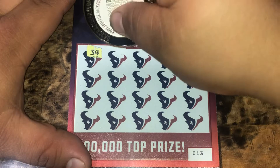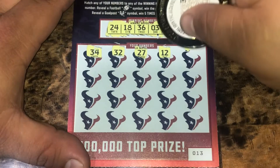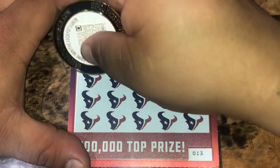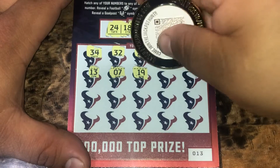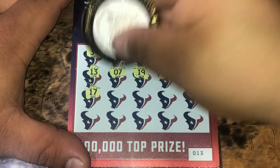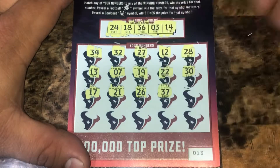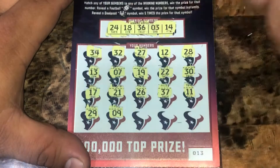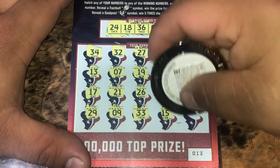Got 34, 32, 27, 12, 28, 13, one off a 14, a 7, one off. 22, 30, 17, 21, 26, 37, 11, 29, a 9, 33. And the last two spots — a 15, one off a 14, and an 8. So nothing for the Texans.